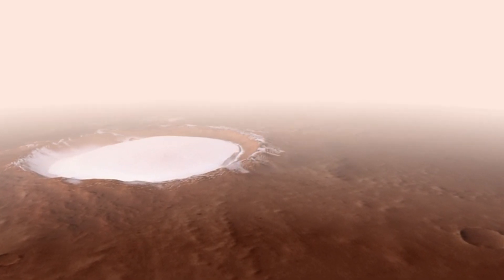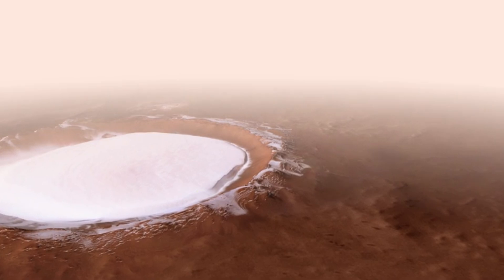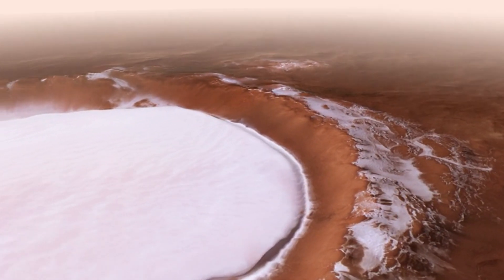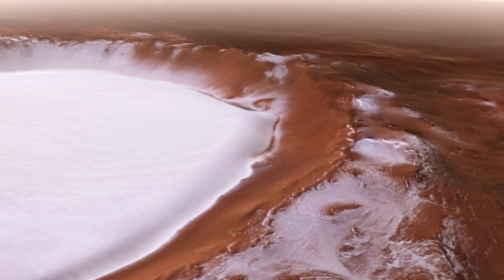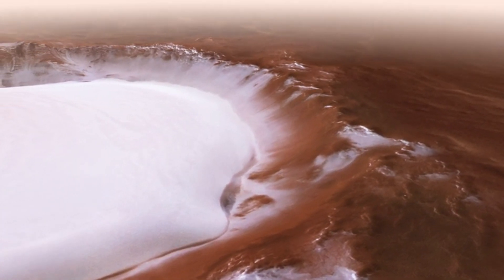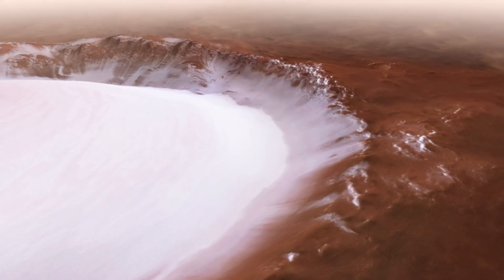The crater's unique topography creates a cold trap that keeps the ice stable and prevents it from sublimating, even under Mars' thin atmosphere. The water ice in Korolev crater offers valuable insights into Mars' climate and potential water resources. Understanding these ice reserves is crucial for future missions and the possibility of sustaining human presence on Mars.